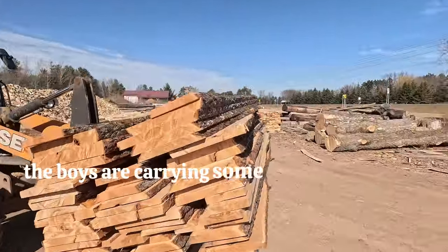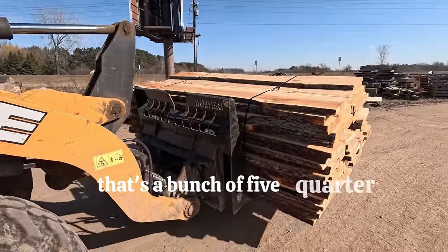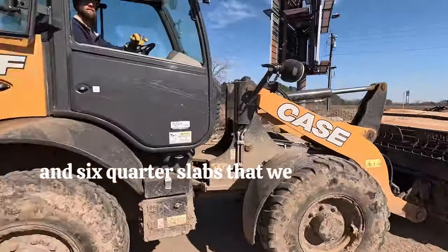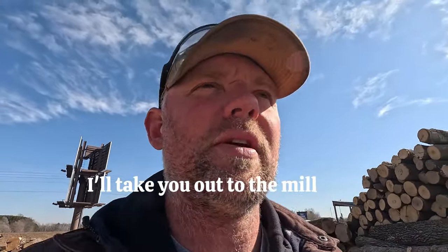There the boys are carrying some more cherry up to the front. That's a bunch of five-quarter and six-quarter slabs that we cut here this morning. I'll take you out to the mill here.